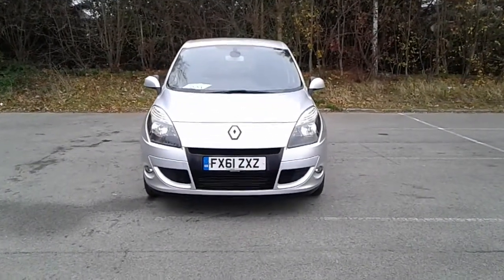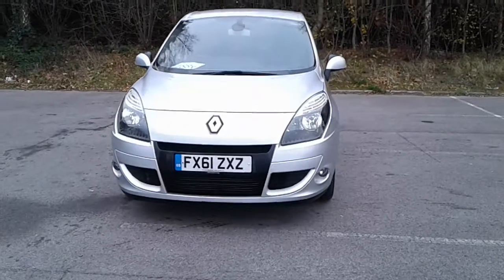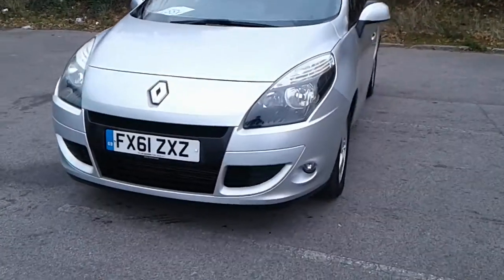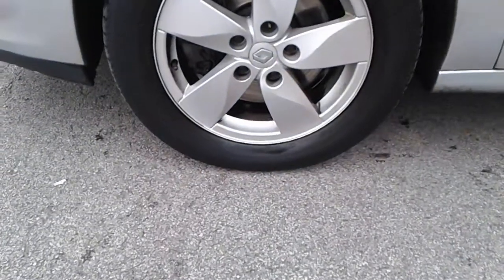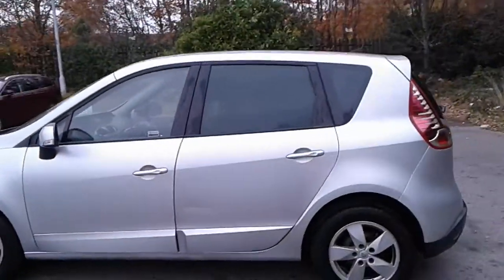Welcome to Pentagon at Lincoln, Tritton Road. Here we have a 61 plate Renault Scenic. It does come fitted with front fog lamps, 16-inch alloy wheels, and privacy glass.